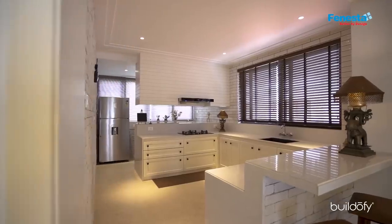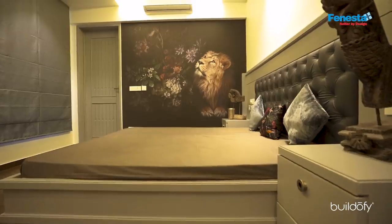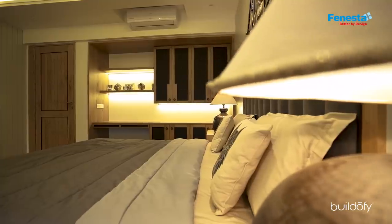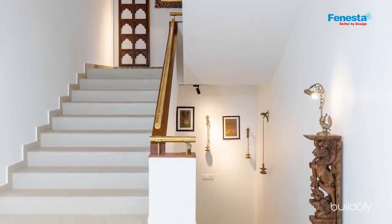The second floor has two bedrooms — a guest bedroom on the southeastern side and the elder son's bedroom on the southwest. It has a very compact floor plate of around 1,500 square feet, including the staircases and balconies put together.